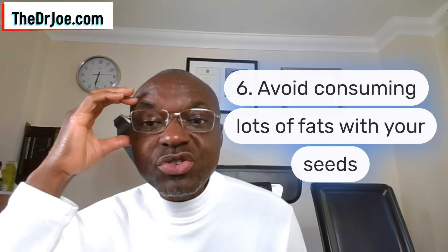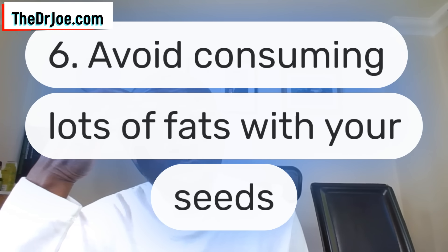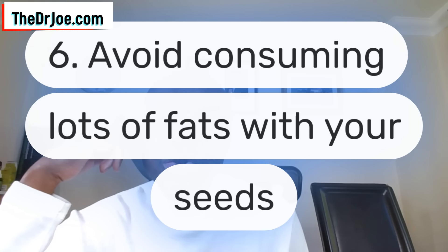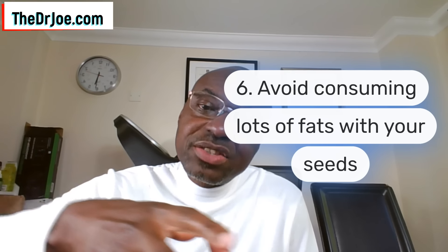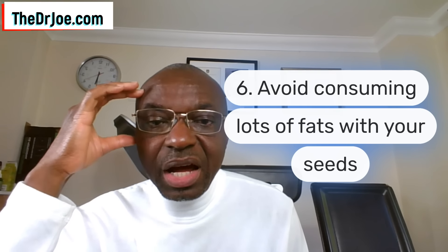Strategy number six is to avoid consuming lots of fats with your seeds. The reason for this is that fat is known to slow down what's called gastric emptying — that is, stomach emptying. The slowing down of gastric emptying will have a downstream effect on the journey of the seeds through the entire length of the bowel. Ideally, you don't want to consume lots of fats with your seeds.